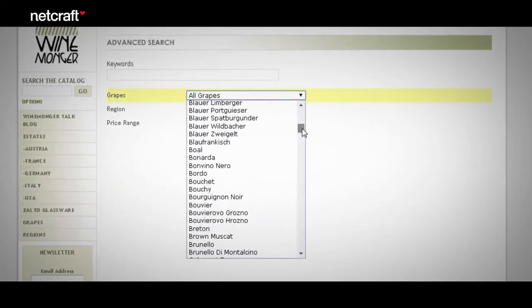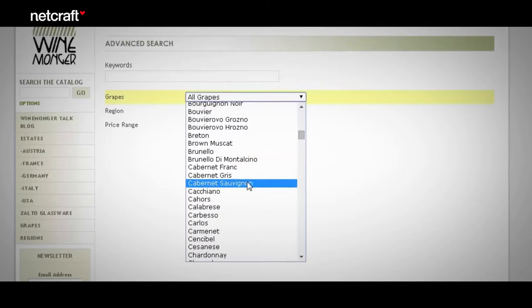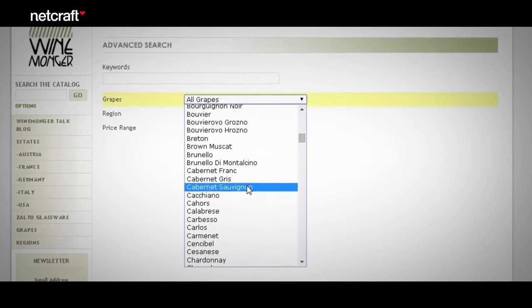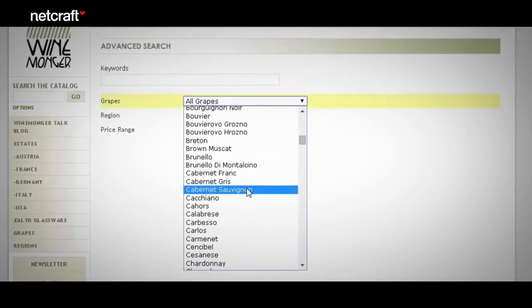Search engines need to be programmed properly so that they search the entire website, not just certain sections or specific categories. This website lists three types of Cabernet, but the search function can only understand a query like 'Cabernet Sauvignon,' not just the word 'Cabernet.' This produces a bad user experience. Search functions must be smart enough to understand the actual searches your customers are likely to type in.